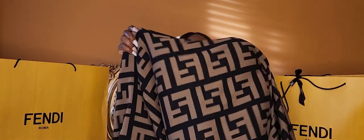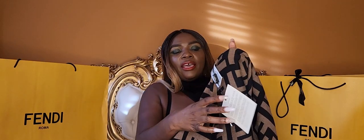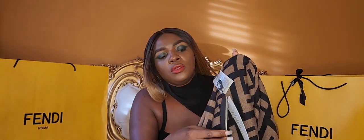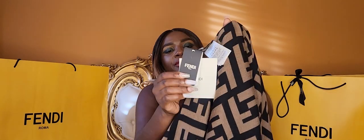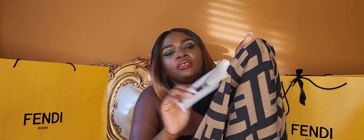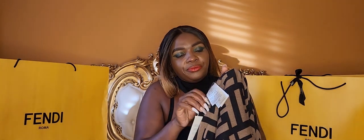On the inside we have our tags. You can see one tag says Fendi, and on another tag it also says Fendi. That is so pretty.